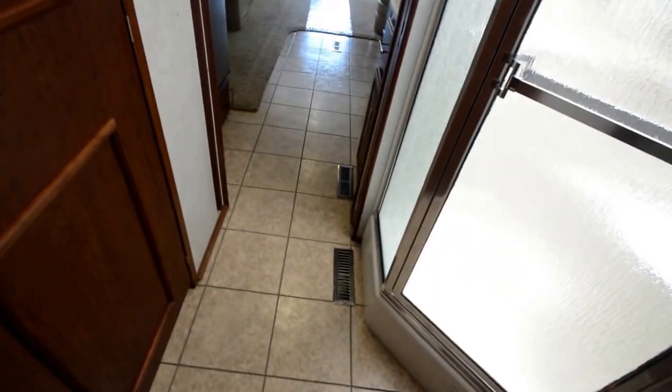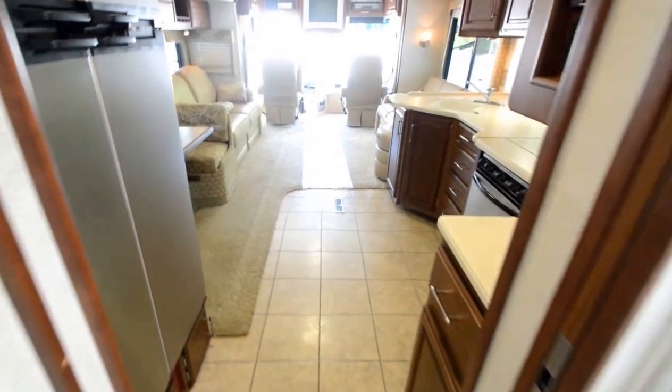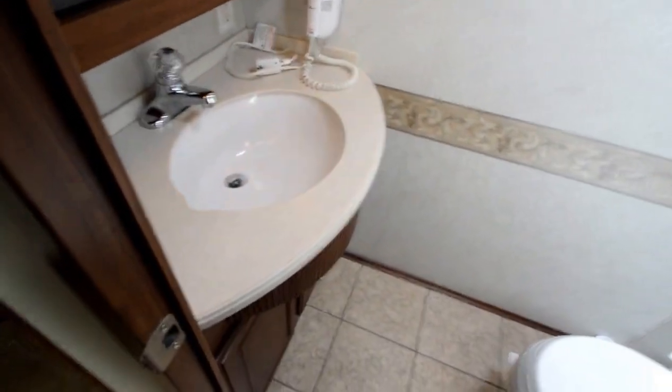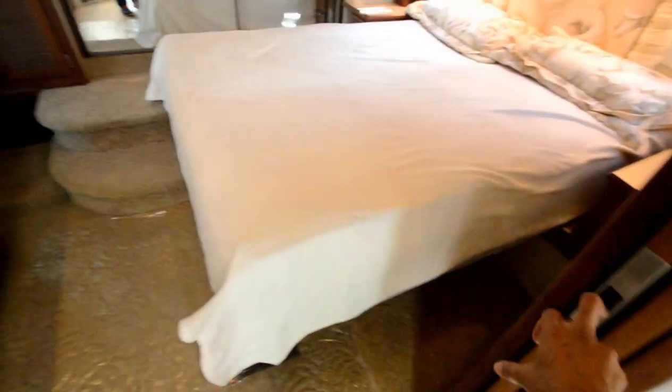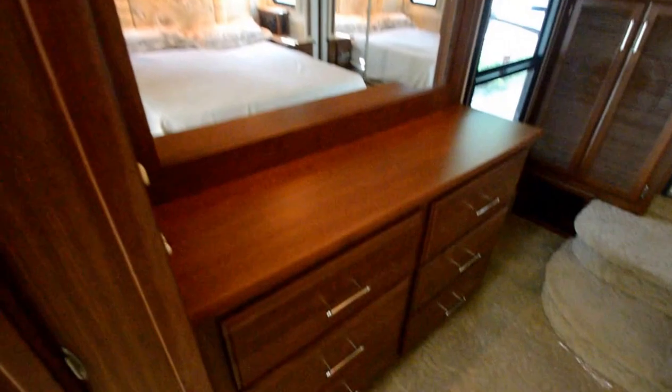It's got a ceramic-looking tile, but it's actually linoleum pillow tile. Usually I change a lot of floors, but this coach did not need it — it's in good condition. You could change it and put in a hardwood floor if you'd like. It's got a nice darker cherry-type color wooden cabinet, sink, and a private toilet. There's another privacy door here that gives you complete privacy in the bedroom.